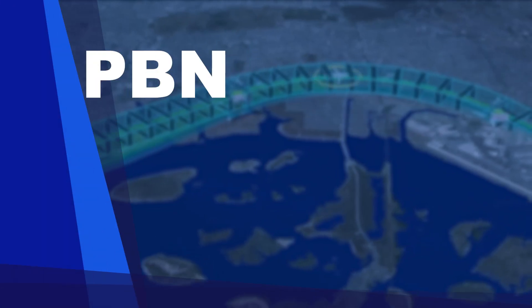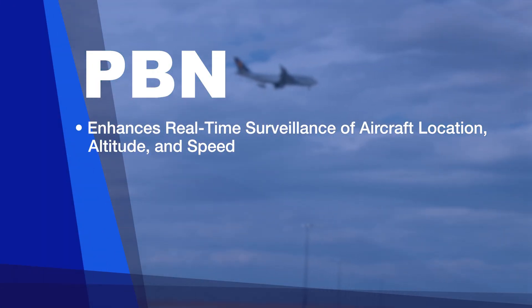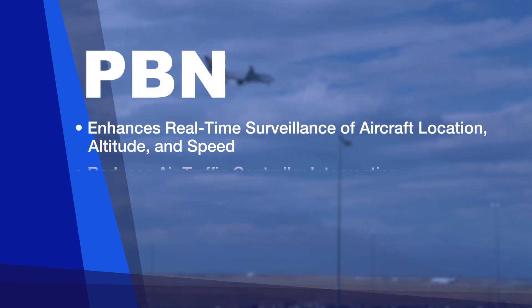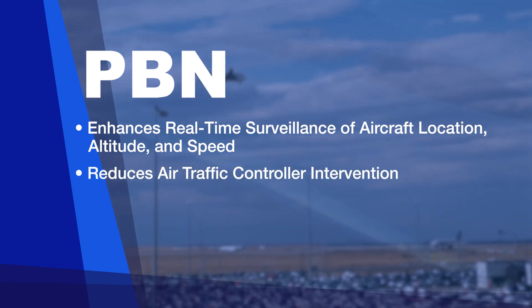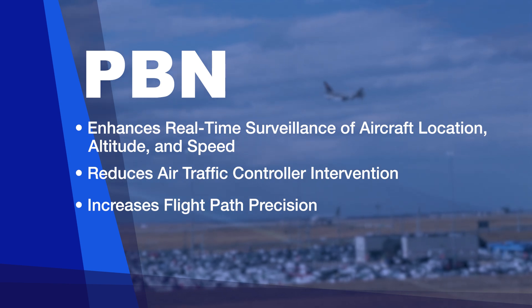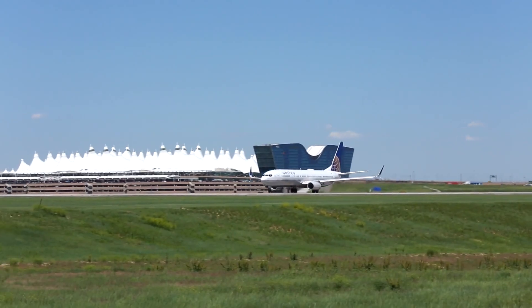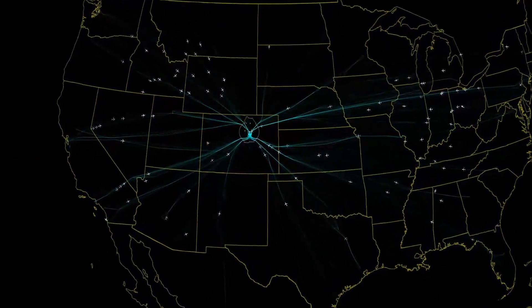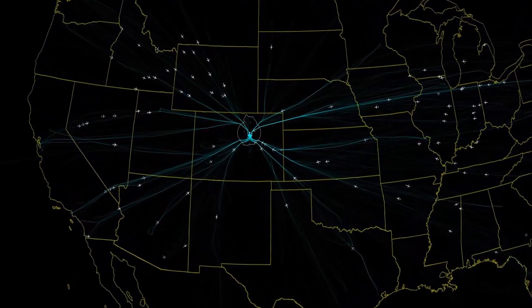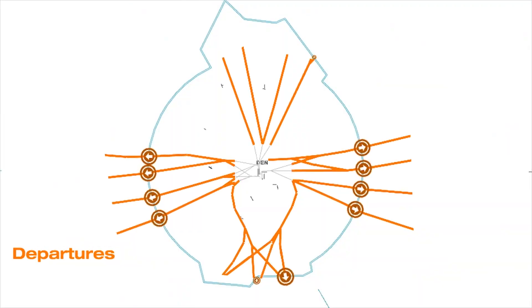The advanced procedures and technologies enhance real-time surveillance of aircraft location, altitude, and speed, reduce reliance on air traffic controller intervention, and increase flight path precision. At its core, PBN is a revolutionary safety enhancement — procedural aircraft separation is designed into the process. Simply put, PBN reduces risk by placing aircraft on precise, predictable, and efficient paths.